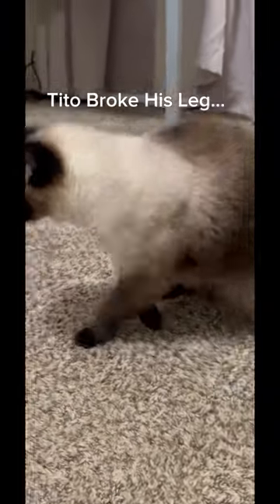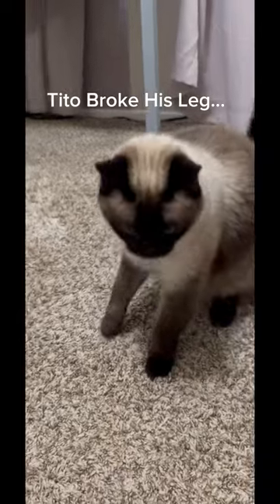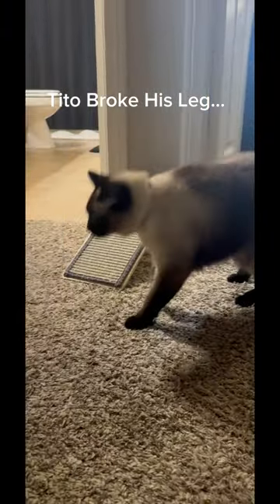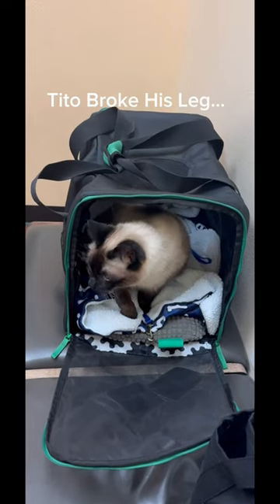It's been three months since my cat broke his leg and I'm here to tell you the whole overall story. This was day one — as you can tell, he is limping and he is not able to put any pressure on it. I mean, that thing is dragging.